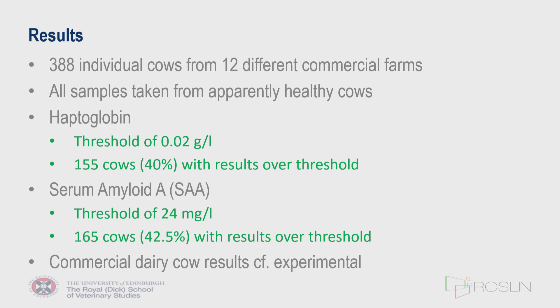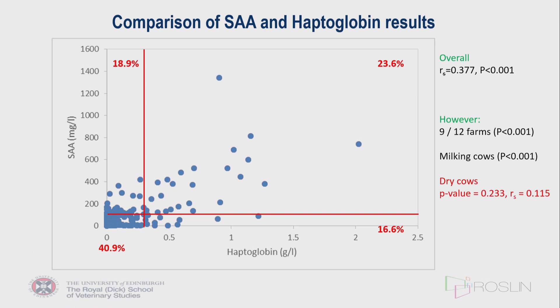Looking at a scatter plot with serum amyloid A on the y-axis and haptoglobin on the x-axis — each dot representing an individual cow — there is broad correlation between the two measures. Approximately three-quarters of the values were in agreement: high serum amyloid A corresponding with high haptoglobin and vice versa. However, three farms did not show a significant correlation between the two, and the dry cow group also showed no statistically significant difference between the two values, suggesting different acute phase protein responses may occur in different cows at different stages.